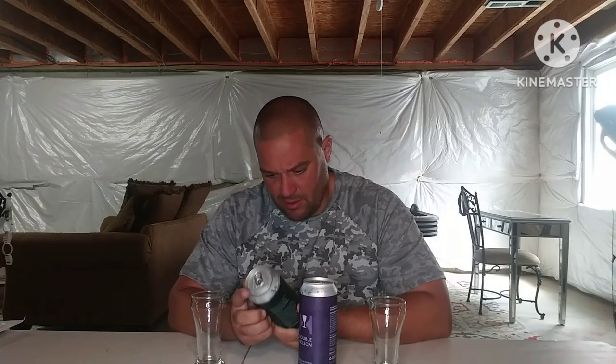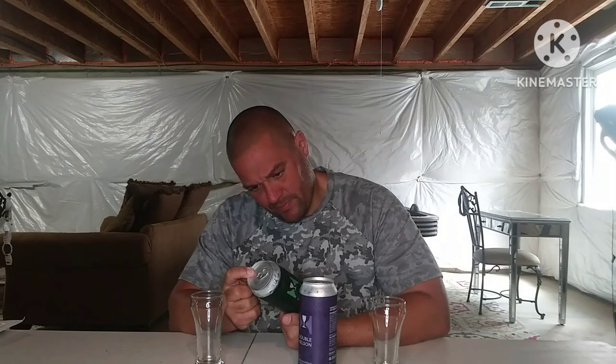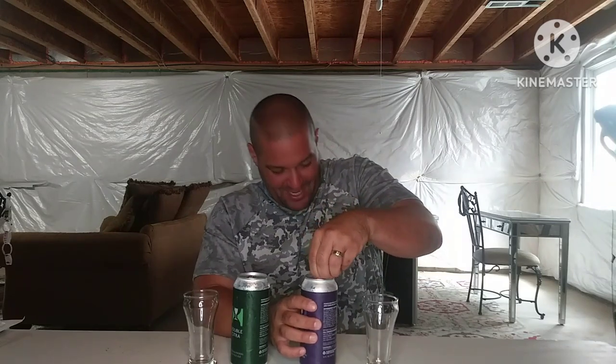He sent me two so I'm going to battle them. This is Double Citra, an American Imperial India Pale Ale — I'm trying to find the ABV, I don't see it. They're not telling me, so the ABV is a mystery. All I know is this is all-Citra double and this is Double Nelson. I don't know if 'double' means double dry-hopped or double ABV-wise. We're going to start with Nelson.